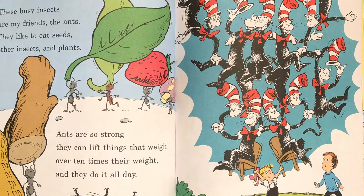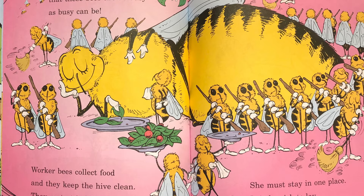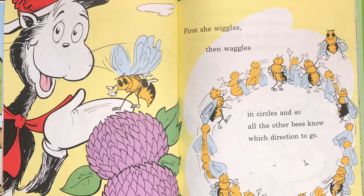Watch these honeybees and I'm sure you'll agree that these busy bees are as busy as busy can be. Worker bees collect food and they keep the hive clean. They protect it from danger and wait on their queen. She must stay in one place. It is her job to lay dozens and dozens of eggs every day. When a bee has discovered where food can be found she goes back to her friends and starts dancing around. First she wiggles then she waggles and circles and so all the other bees know which direction to go.